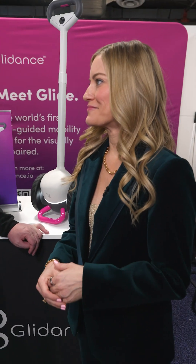Where can people find you guys? Glidens.io — you can register. We really involve the community very deeply in the development of this product. We hold regular Zoom calls and everything, so we'd love for people to register on our website and join the community.